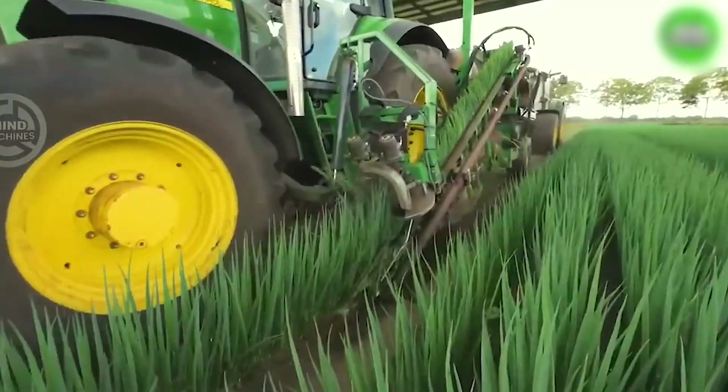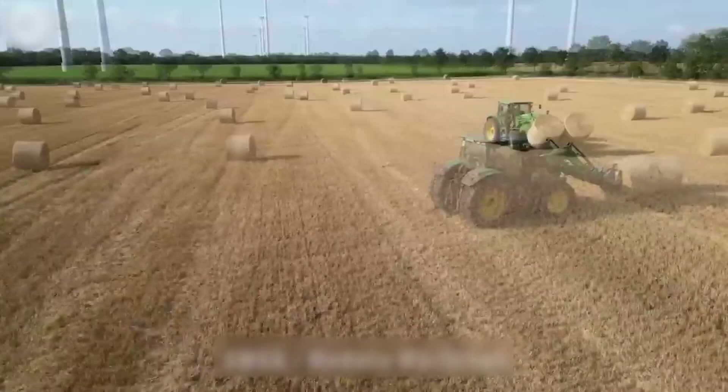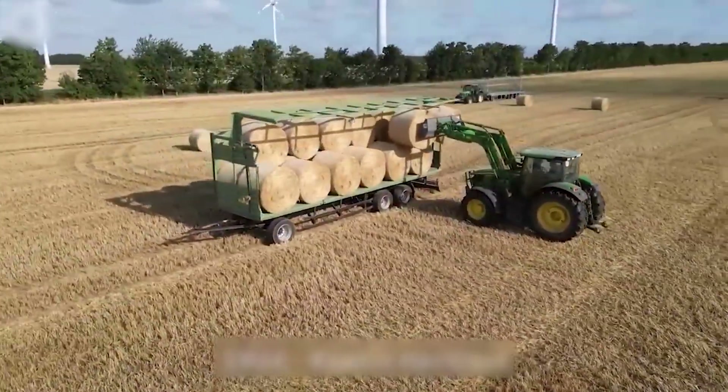The green onion harvester can easily harvest entire fields covering tens of hectares. The John Deere 6150R for bale loading and John Deere 6620 for bales are popular machines used in hay fields.